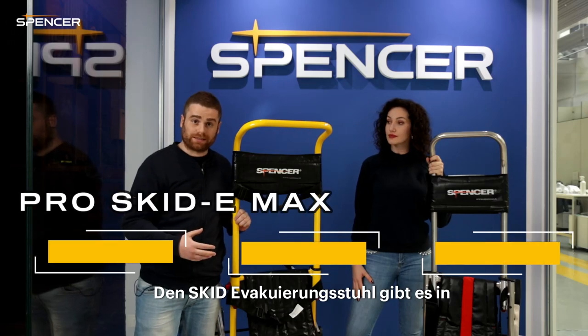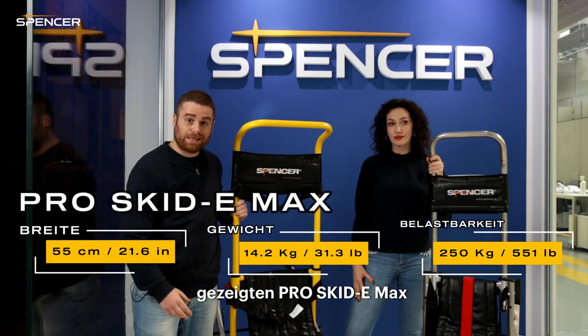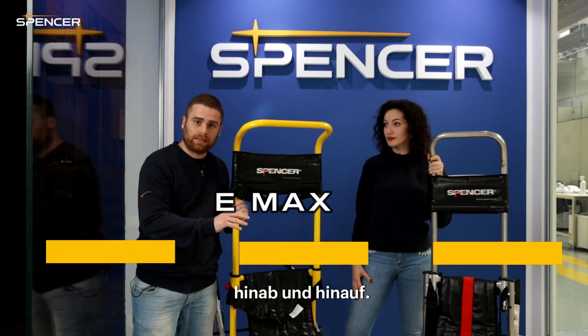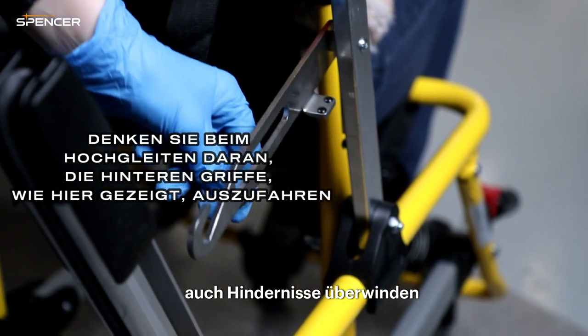There are different models of the skid chairs. The one we'll show you today, the ProSkid E-Max, can be used to go both downstairs as well as upstairs, or even used to overcome an obstacle in case of emergency.